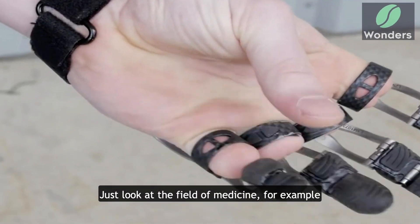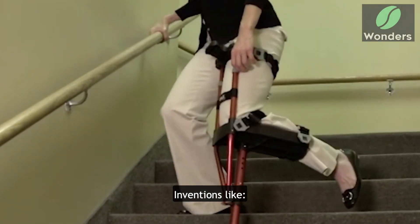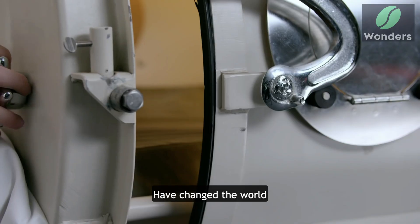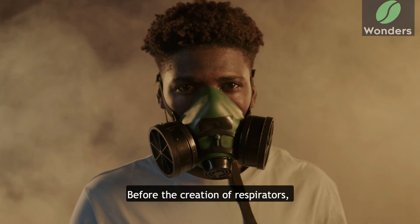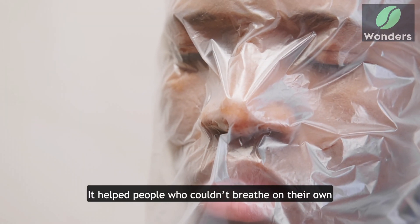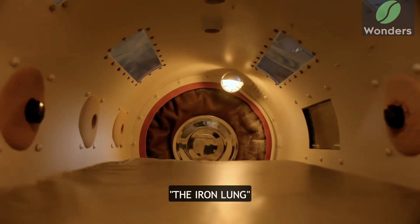Just look at the field of medicine — inventions like vaccines, anesthesia, and the stethoscope have changed the world. Today's video is about another medical invention. Before the creation of respirators, it helped people who couldn't breathe on their own. That's right — today we're learning about the iron lung.